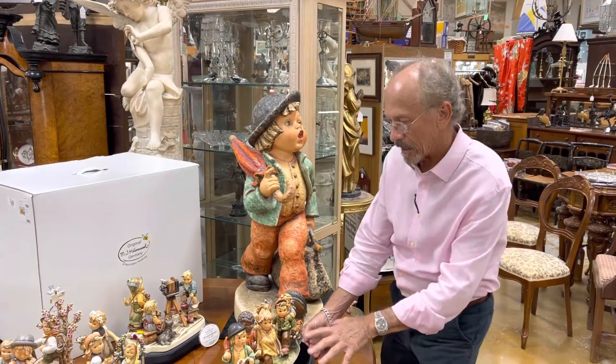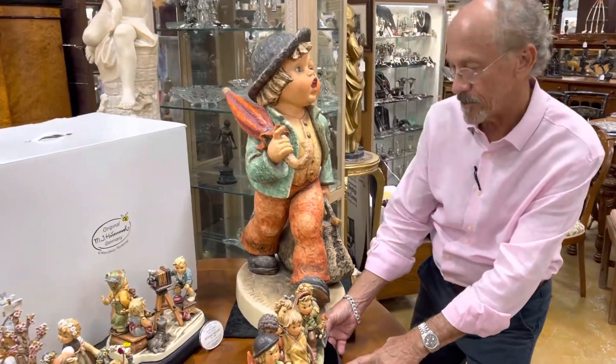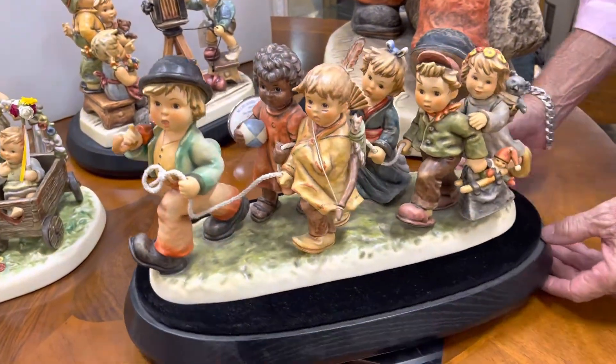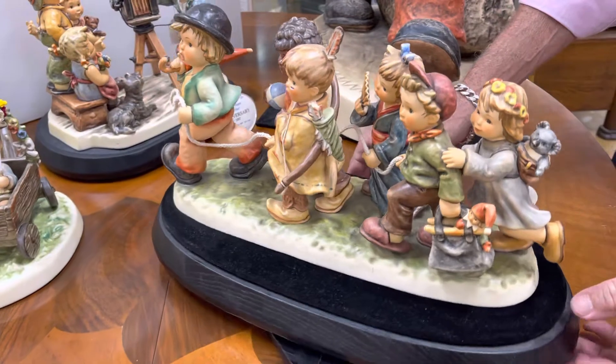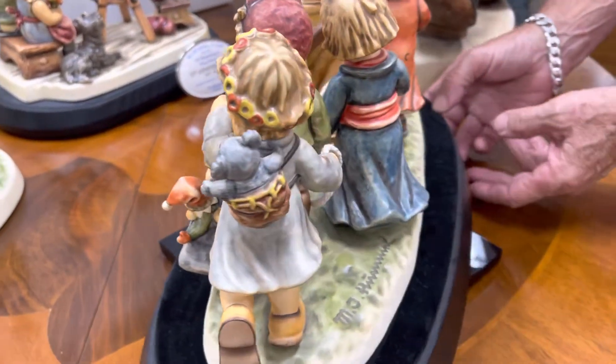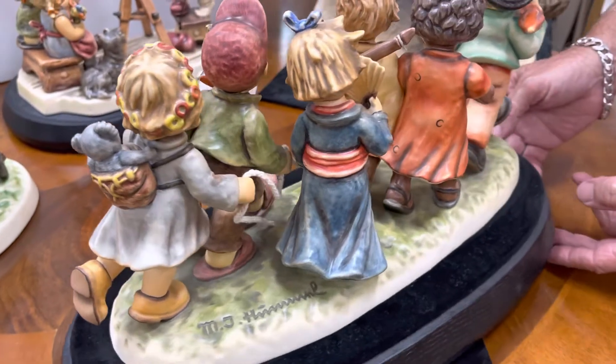Gannon's Antiques here, continuing on our condition videos for these spectacular hummels. This is called Worldwide Travelers. It's obviously another monumental hummel.